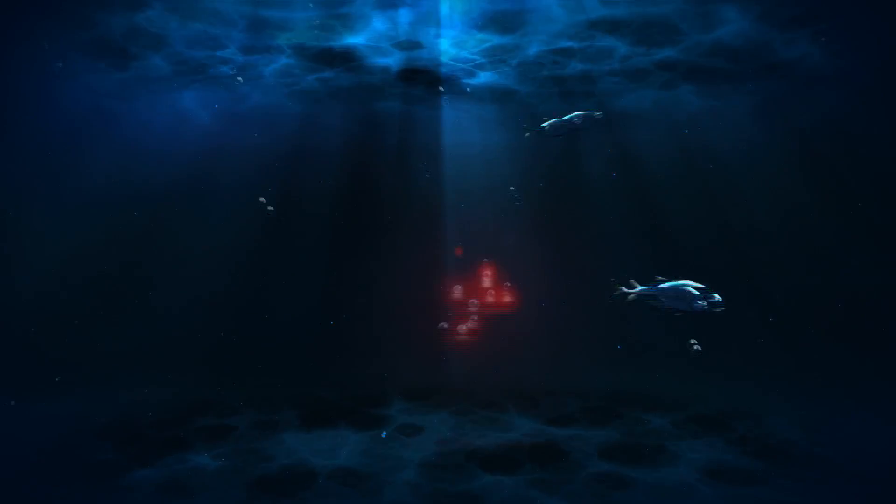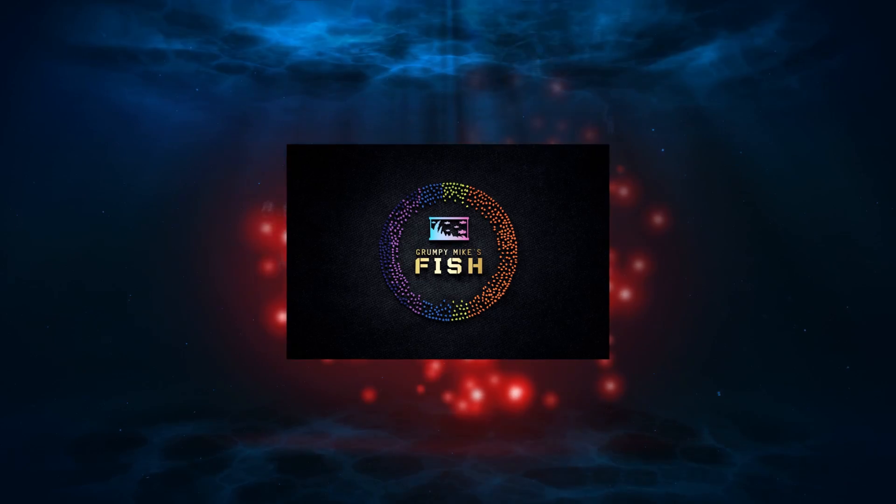Hey everybody, welcome back to the channel. Today we're gonna do an unboxing — I ordered some snails off Amazon. I'm pretty excited to get these, but these aren't just ordinary snails. No, these are magical snails. Stay tuned. Hey fish fam, welcome back to Grumpy Bikes. Today we're gonna do an unboxing that I'm really excited for.